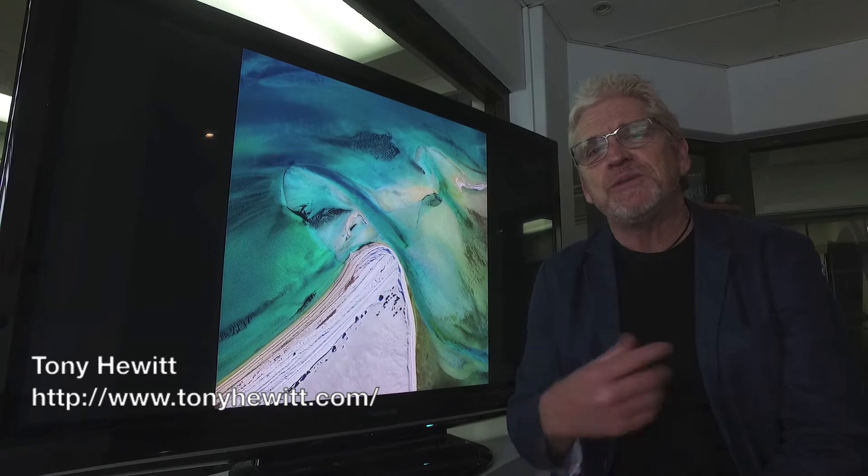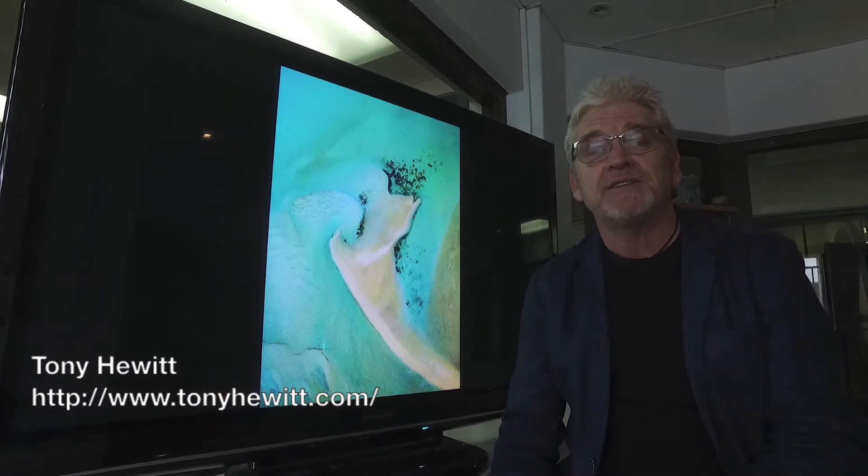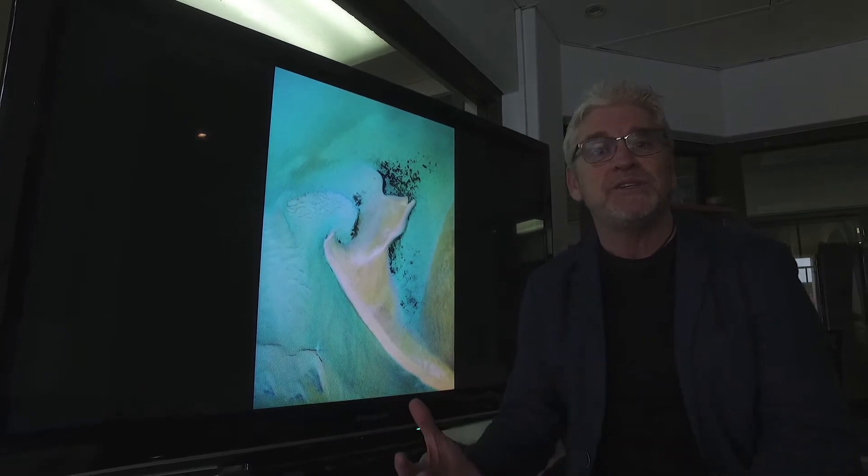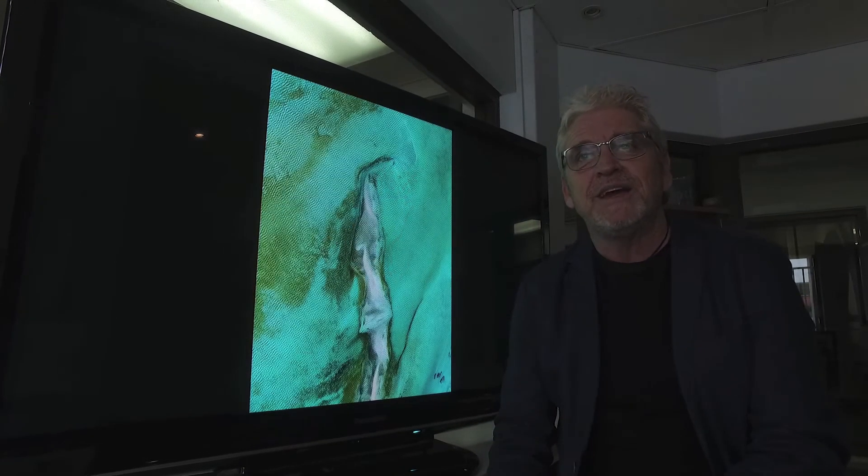Hi, Tony Hewitt here. I want to talk to you about creativity. You know, as a creative artist, one of the things I look forward to the most after having gone out and captured my images is to see them on the screen and start working with them.